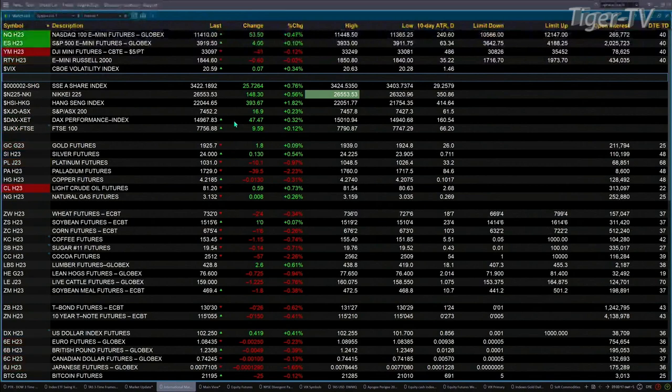Over in Europe this morning, the DAX up 47, the FTSE is up 9. Gold's up about $2, silver 13 cents. Light crude trading out at 81.16, that's up 55 cents. Natural gas is flat. U.S. dollar index up 44 ticks, trading out at 102.28 — I do have a 10-minute delay on that.